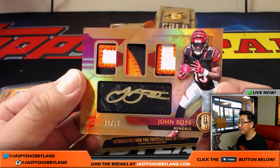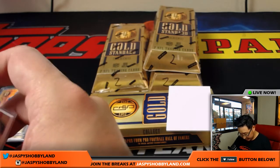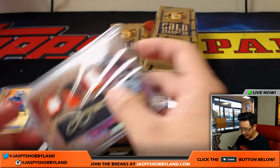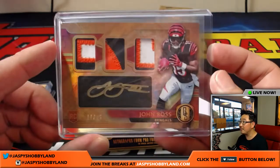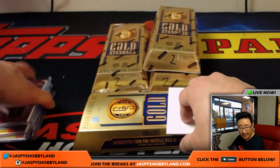Triple relic gold ink autograph, 15, for the speedy John Ross. There's a little issue in the corner right here — sorry about that. I've heard other people mention that they've seen that in other breaks; seems to be a bit of a concern sometimes. Just letting you know — Bengals — that will be Jeff V.